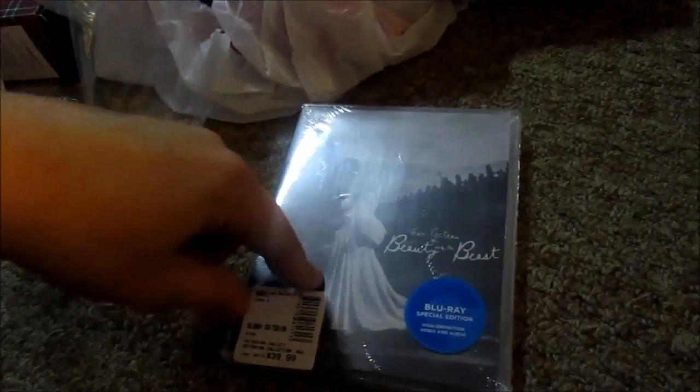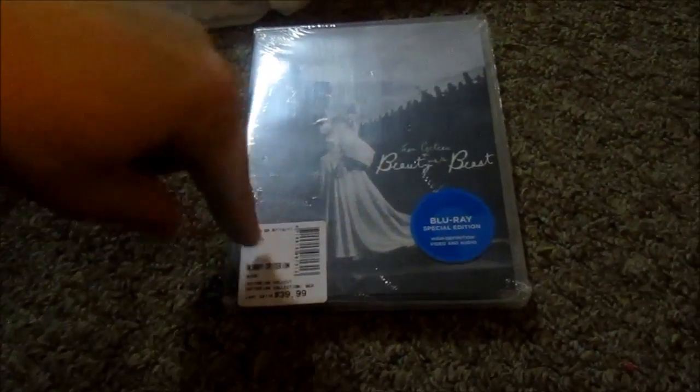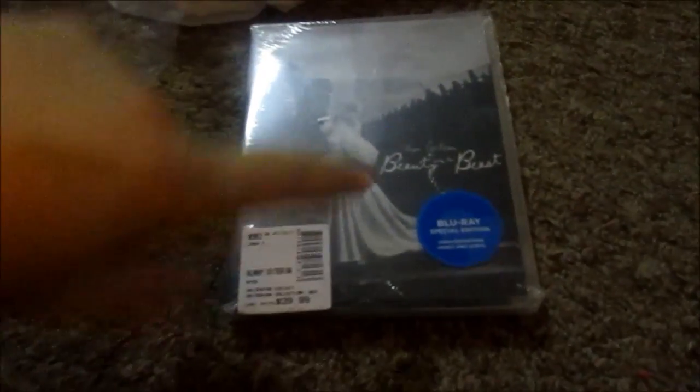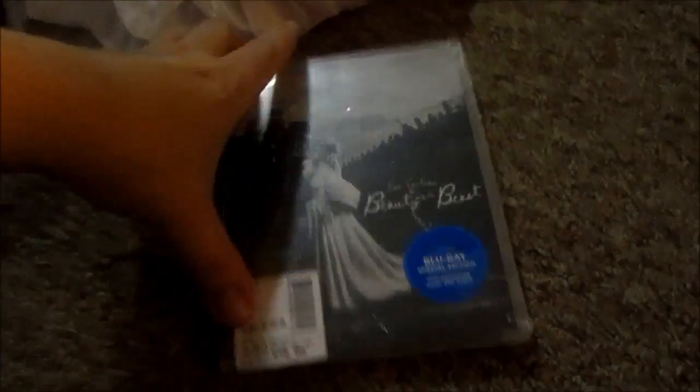We went to Barnes & Noble because this Criterion-type DVD sale is something my brother really likes. This time of year they go half off, so this DVD normally $39.99 was on sale for $19.99. With a 30% off coupon, I ended up getting it for $13.99.